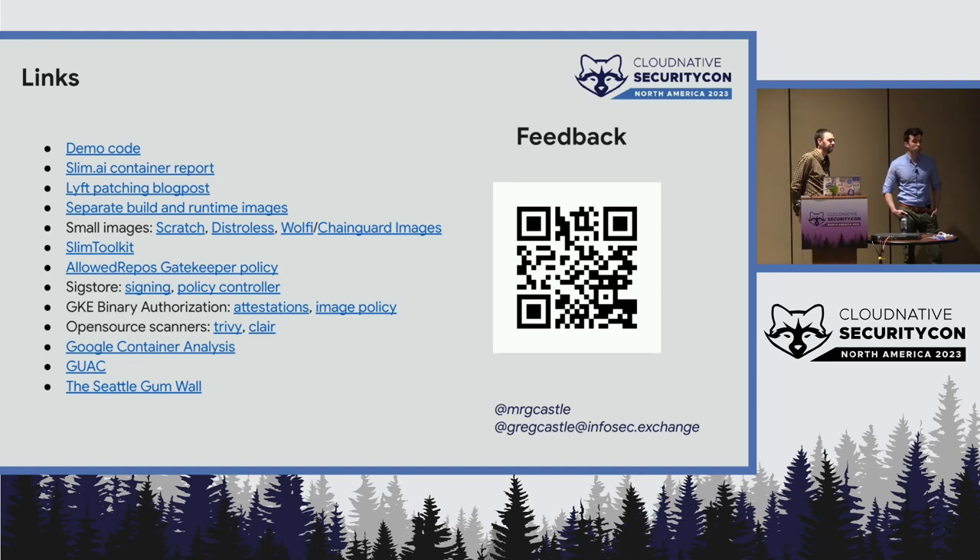Question: Which scanners do you use, since you mentioned running almost all of them? Answer: We're not going to do product recommendations on scanners. There are a lot of great scanners out there, and a lot of them are here today.